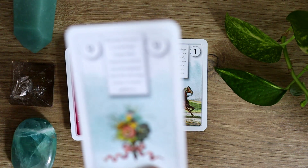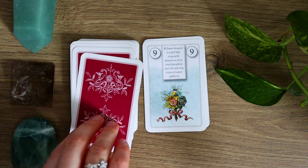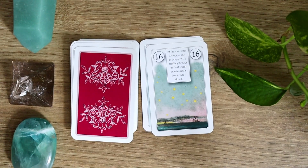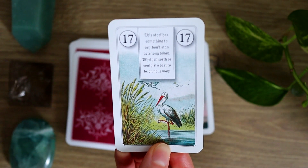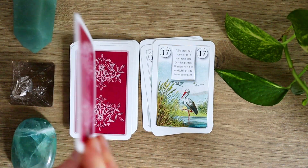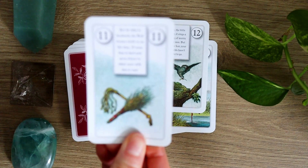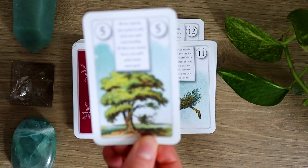The Rider brings new things from a foreign land. Recognize him as yourself and you've chosen the right man. It does have an older feel to the language itself as well as to the imagery — it brings to mind a very Victorian style of imagery and illustration. I think of Victorian vintage greeting cards when I look at this deck. It has that soft, gentle feel with a watercolor gradient in the sky. It is overall a very soft imagery deck, and a good starting point to learn from when beginning to expand into Lenormand cards.